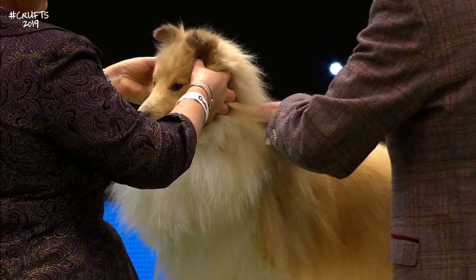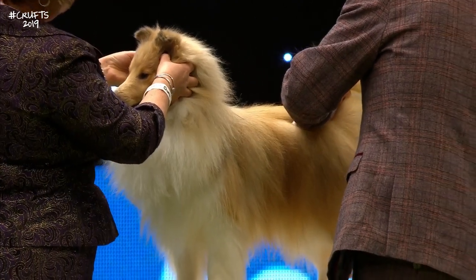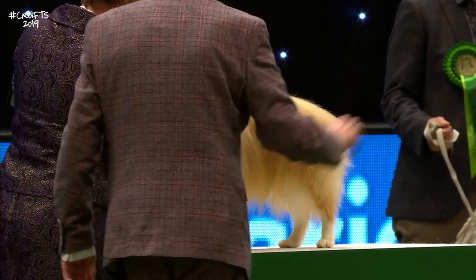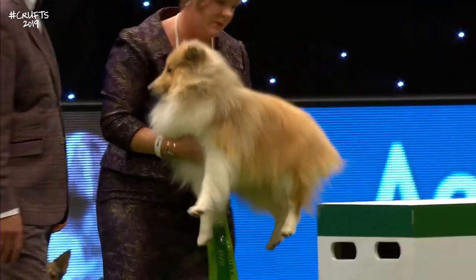A clean, wedge-shaped head, lovely almond-shaped eyes which give it the soft, dreamy expression which the breeders look for. But underneath that elegance there is a working ability — it should be fit for function.